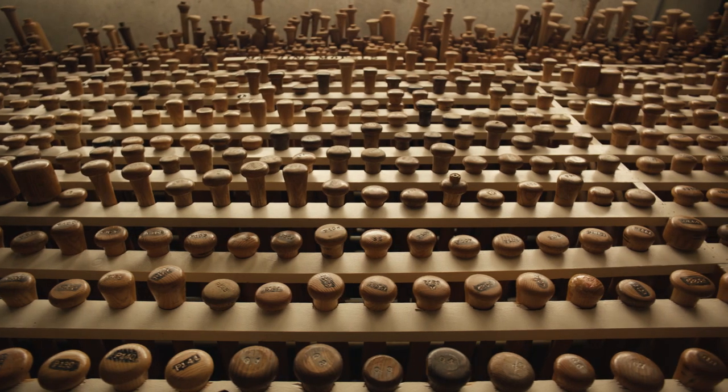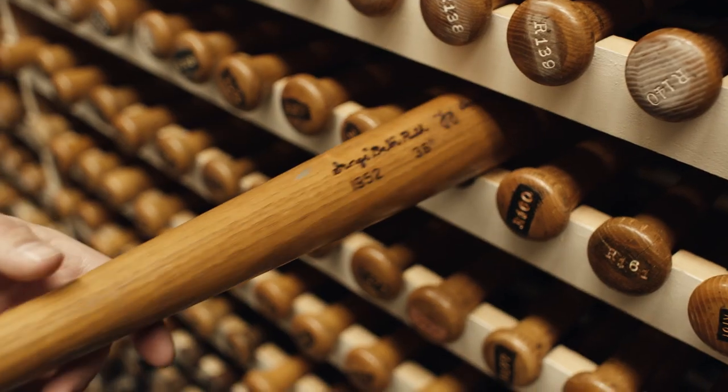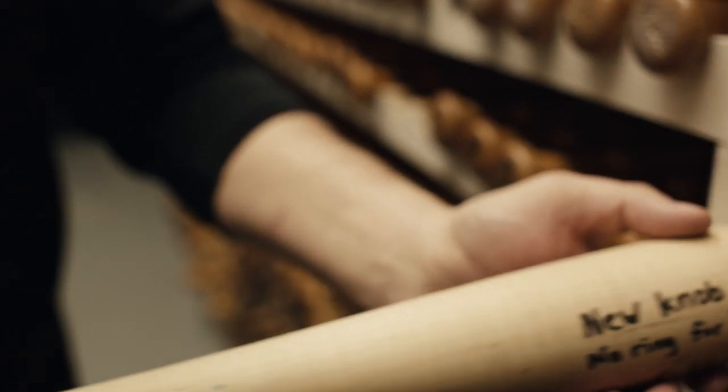Each model custom-crafted to the player's exact specifications. Each model born from the feel of the individual player. A service once reserved for the professionals.